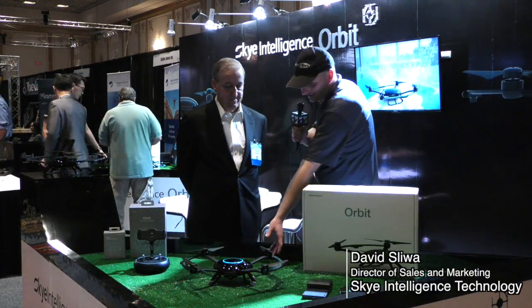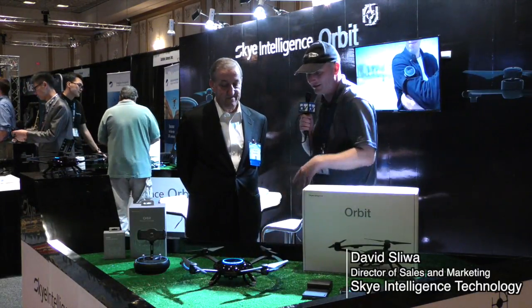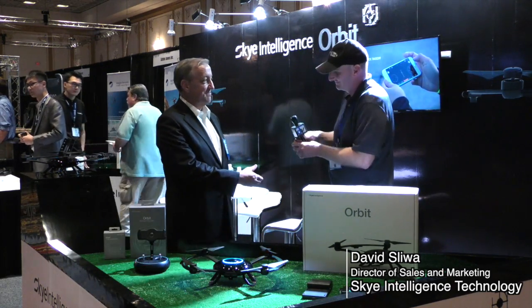This is a really nice build, actually. I really like it — it's wonderful for a consumer drone. Thank you very much for your time. I really appreciate it.